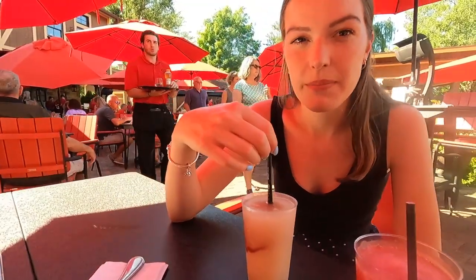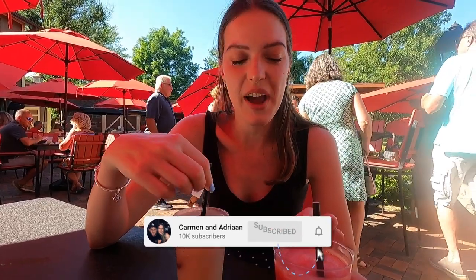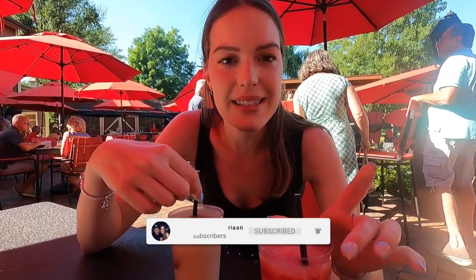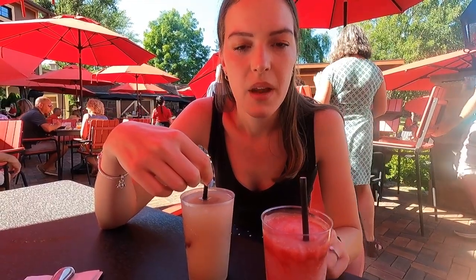Slushies — very strong. It literally went down the wrong front. It's so strong. And then this one's like a wine slushie. That one's nice — this one's good, it's just strong.